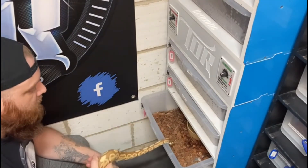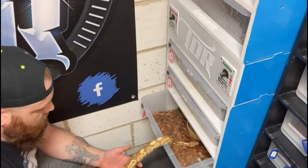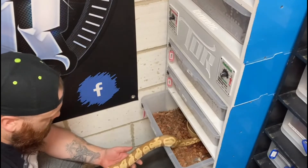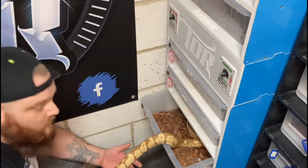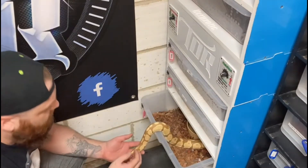Head on the edge, tongue flicking — he seems a lot more eager this time. Hopefully you guys can see that; I'm not sure I've got the camera in the right position.